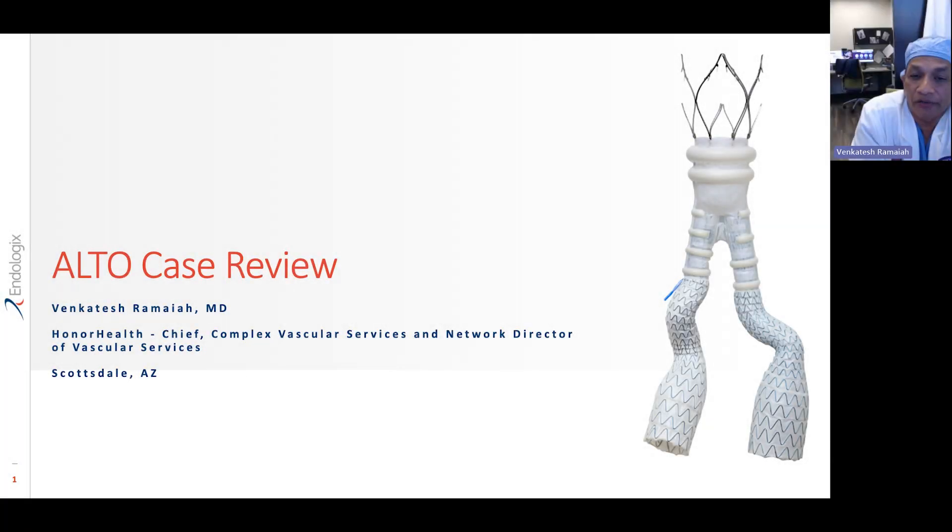I'm Dr. Venkatesh Ramaya. I'm the Chief of Complex Vascular Services and the Network Director for Vascular Services in the Honor Health Network in Scottsdale, Arizona.